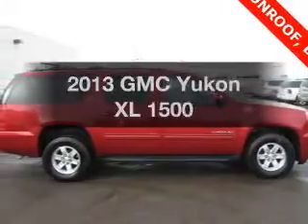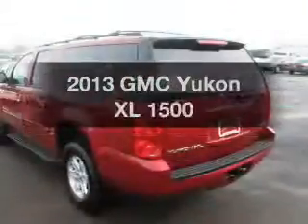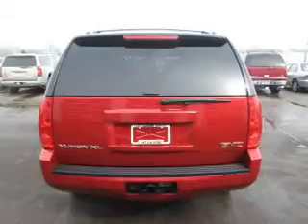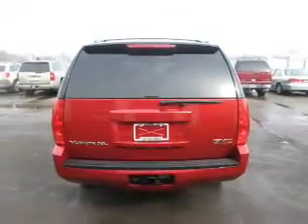Check out this 2013 GMC Yukon XL — if you're looking for a first-rate auto, this one could be yours today. The powertrain includes four-wheel drive with a reliable engine connected to a smooth-shifting automatic transmission. Navigation is included to help you get to your destination with ease.